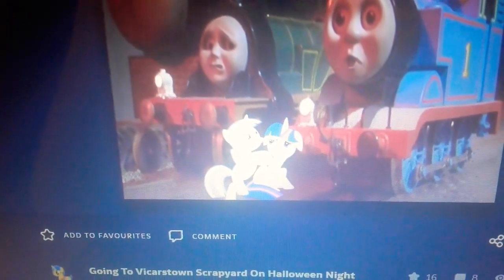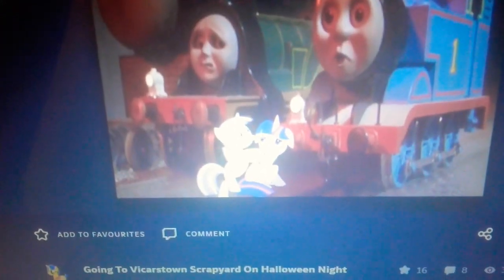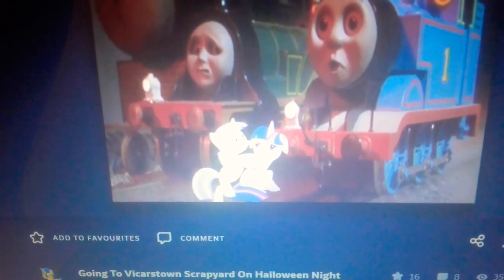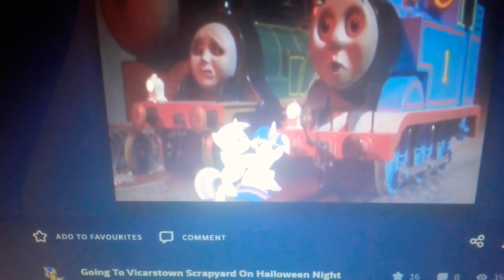I don't really criticize that much, but from the same person who's behind these vids about Soda, Horse, Tony, Braille, and Misadventures, I have one note.